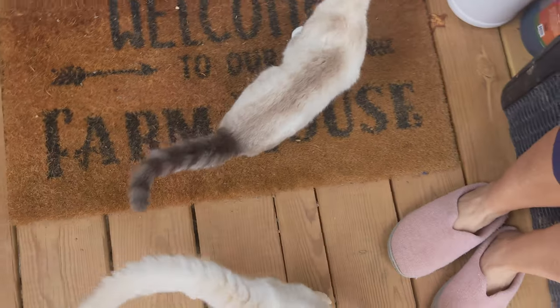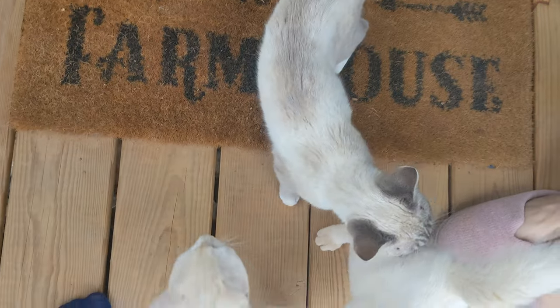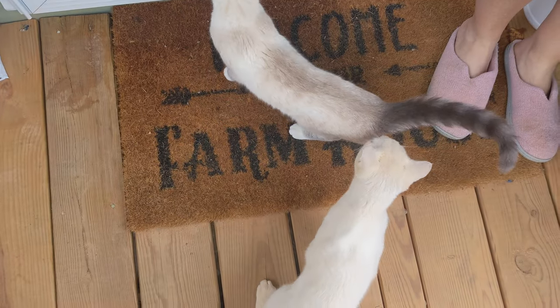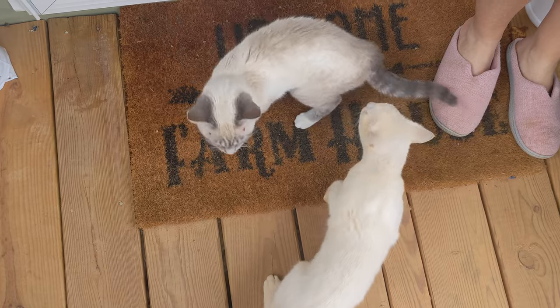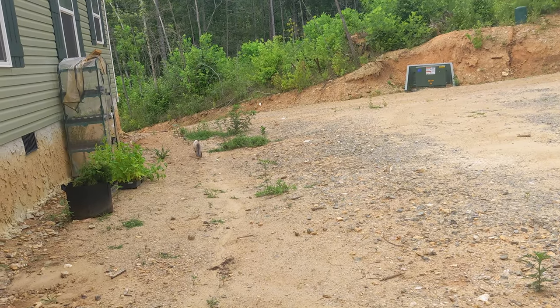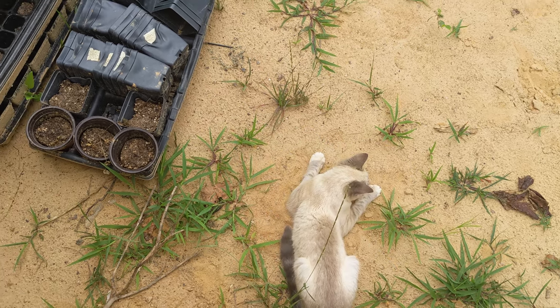These siblings are back together again! Vins seemed a little disoriented at first, but some butt sniffing cleared up that confusion. Off she goes! She came back a minute later to make sure we saw her rubbing her sores into the dirt.